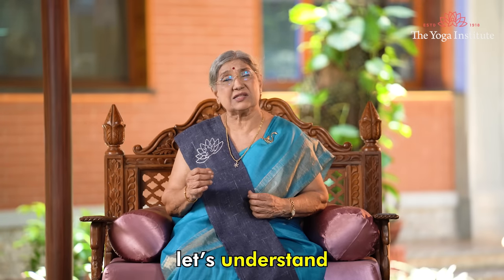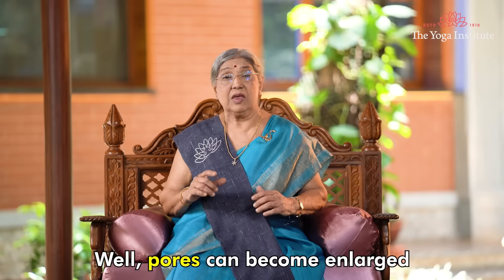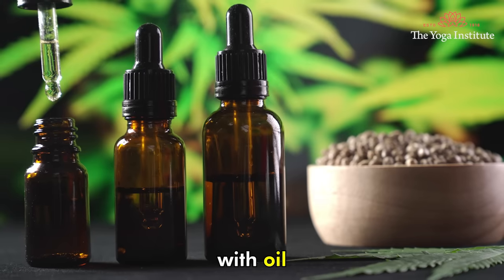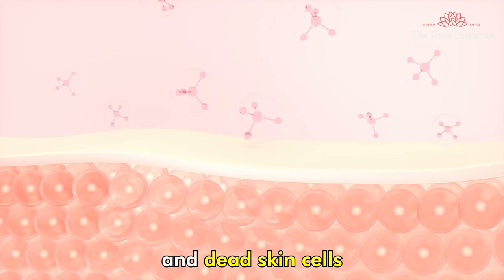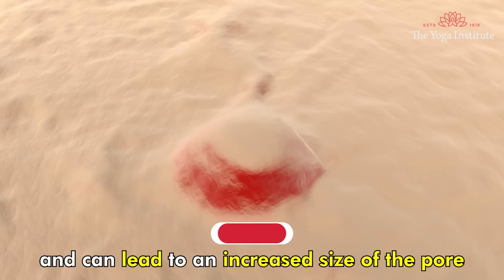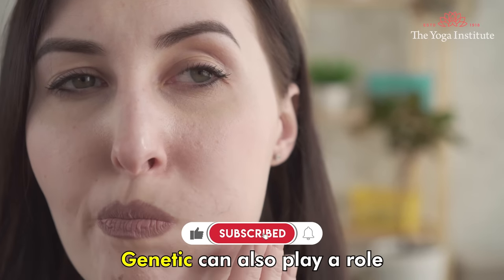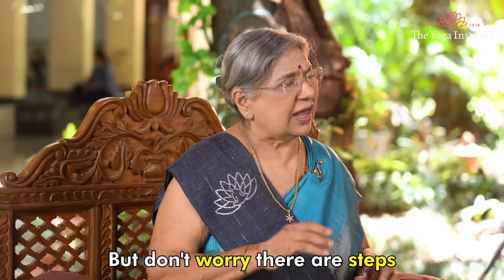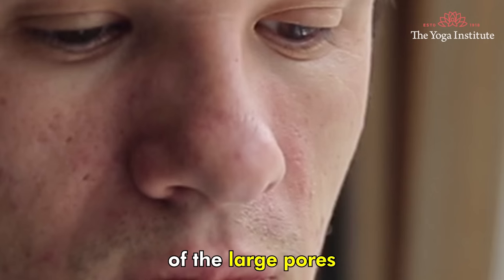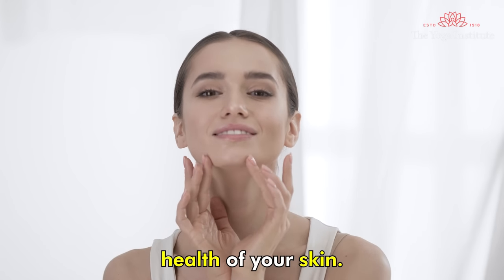So firstly, let's understand why we get open pores. Pores can become enlarged when they get clogged up with oil, dirt and dead skin cells, which causes inflammation and can lead to an increased size of the pores. Genetics can also play a role in the size of our pores. But don't worry — there are steps we can take to minimize the appearance of large pores and improve the overall health of your skin.